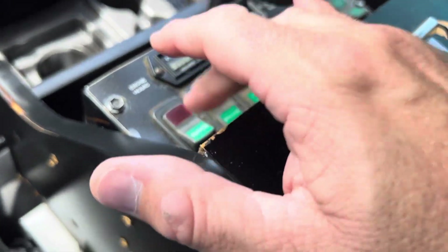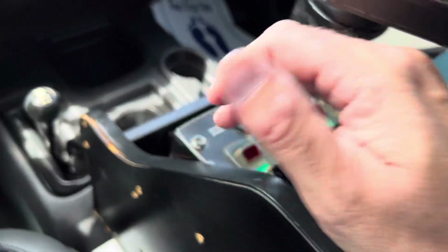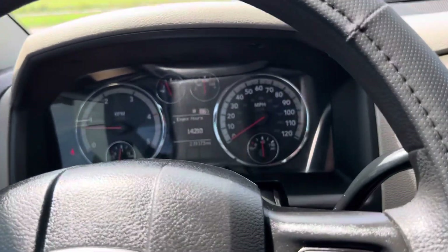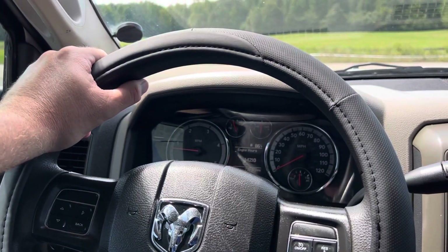This is your master PTO switch that idles it up and kicks the PTO on to work the bucket. You also have to have the emergency brake set. If you're interested in this truck, give me a call or text at 256-310-6852.